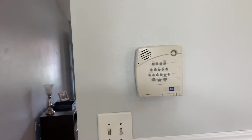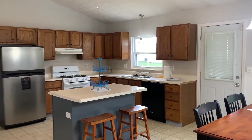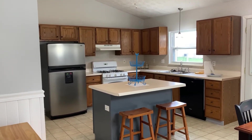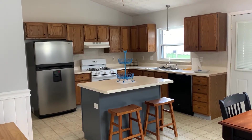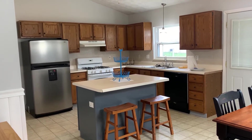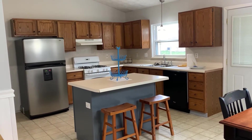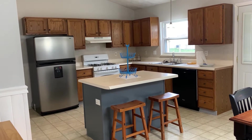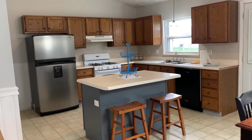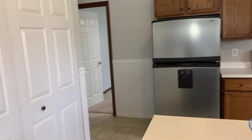Now we're coming into the kitchen. As you can see, the kitchen is very spacious. There's a beautiful island right in the center. There's a dishwasher, a gas stove, and if you pan around here to the left, you're going to see a really large pantry area.